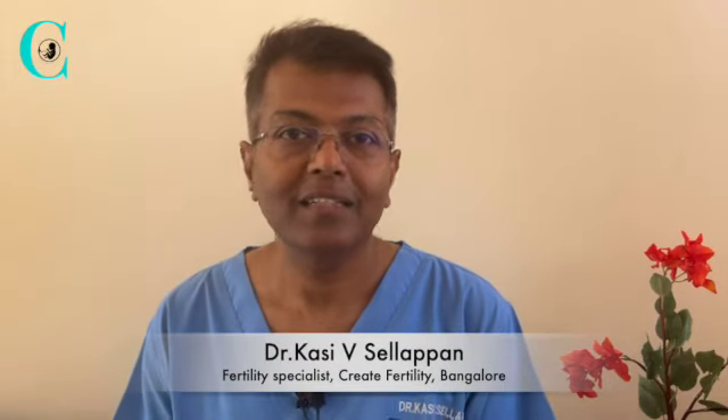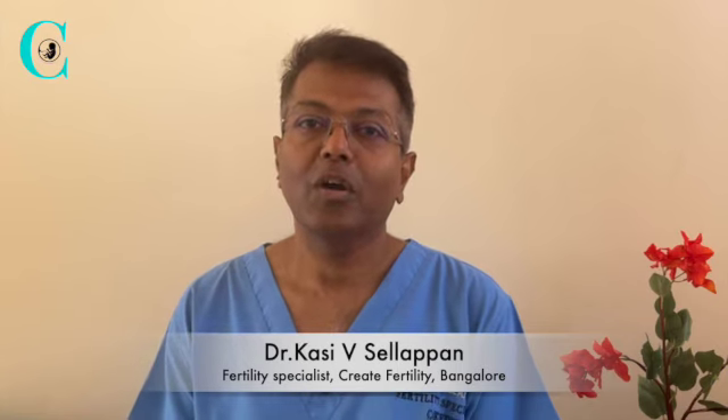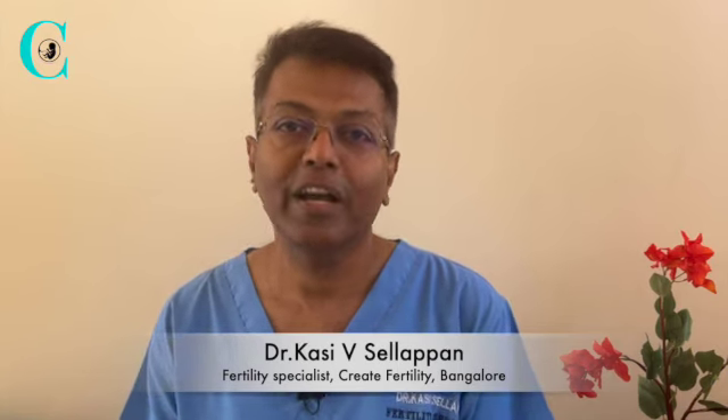Hello everyone, my name is Dr. Kasi Salapan. I am a consultant at Create Fertility in Bangalore. In this video, I'm going to talk about one of the common topics which is intrauterine insemination or IUI — what is IUI, why is it done, who are suitable candidates for IUI, the cost of IUI, and its success rates.